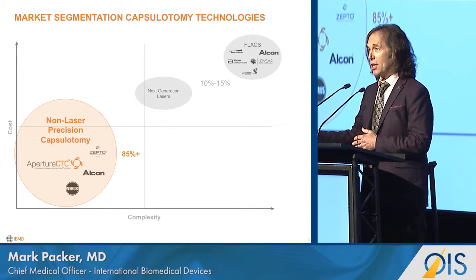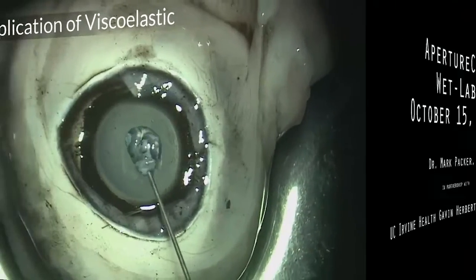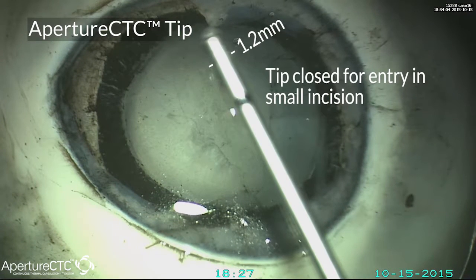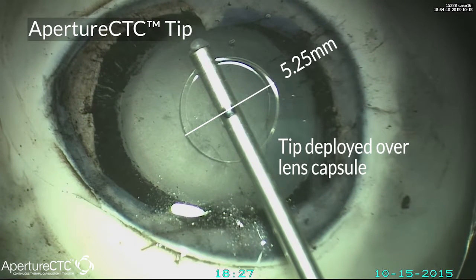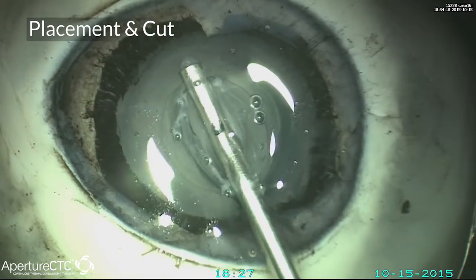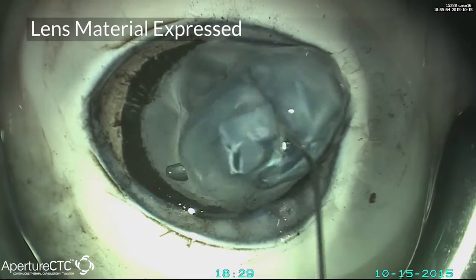There are more than just Zepto and Aperture playing in this pool. I'd like to show you our preclinical work — we are at a slightly earlier stage in the innovation cycle than Zepto. Here's an open-sky approach in a porcine eye. We also have a 2.2 millimeter capability; this model has a five-and-a-quarter millimeter diameter, but we can make capsulotomies from 4.5 to 6 millimeters. It's a quick, millisecond-level application of thermal energy which melts the collagen and creates a perfectly round capsulotomy.